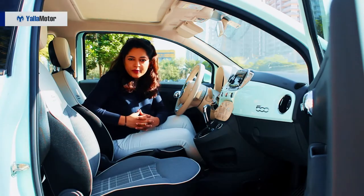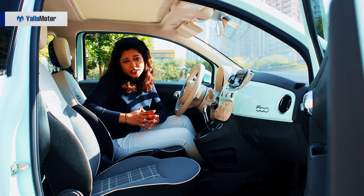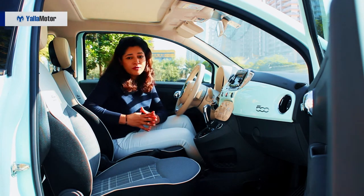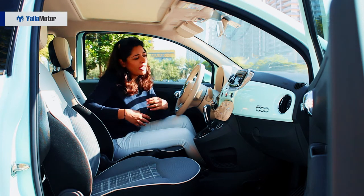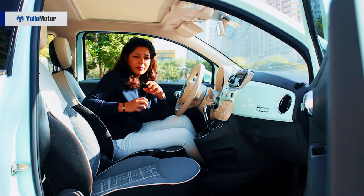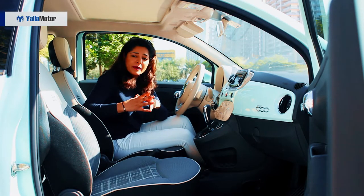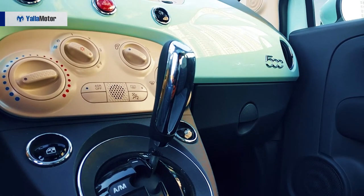The Fiat 500 boasts Italian heritage and craftsmanship. Once you step into the front seat, you will notice that the dash is body-colored, which gives it a more retro, more vintage look, helped along by the media player and the knobs on the buttons. The buttons are mimicking the back lights on the front side, which gives it a more classy look as well.